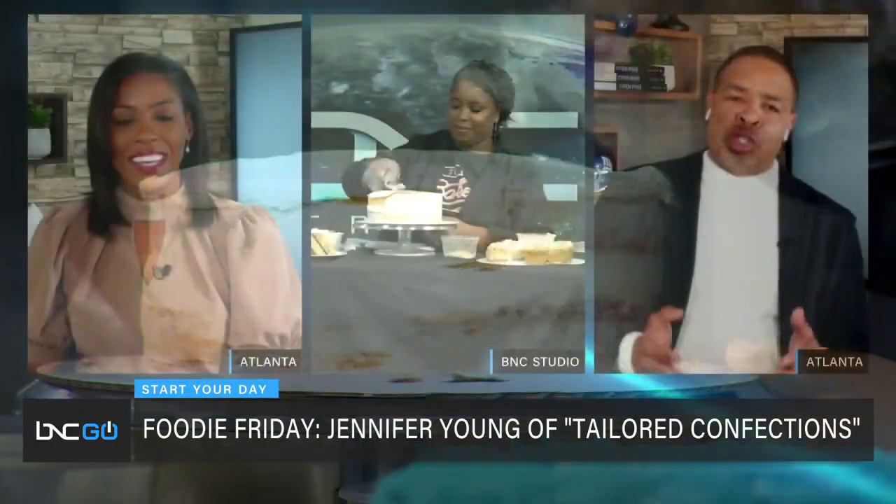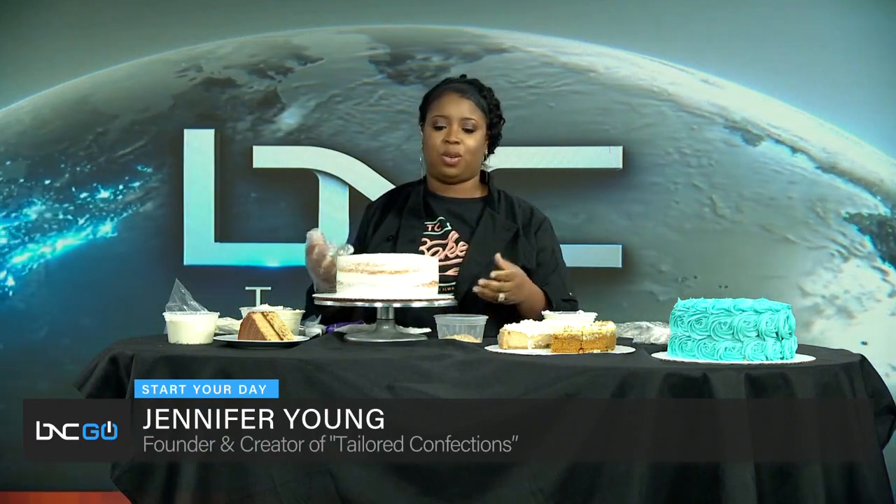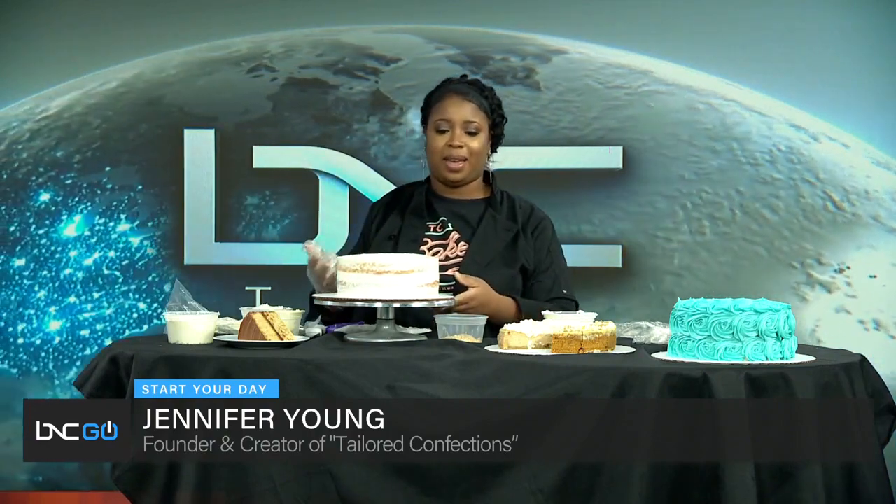Speaking of parents — I read that your mom was in the food service business as well, with a historic Tallahassee restaurant. Yes, my parents Isaac and Tommy Williams owned Mary's Kitchen off the FAMU campus from 1989 to 1995, until she passed. Then 30 years later, I opened my bakery in that same location. It's truly a full-circle moment — old students come back and say they remember my mom, and I'm carrying on her legacy.